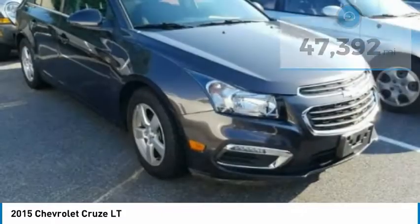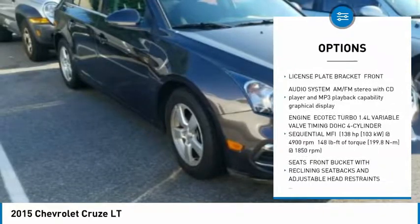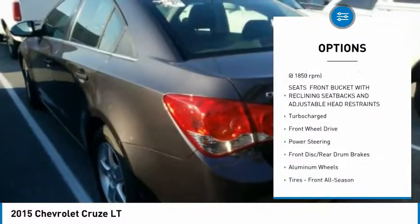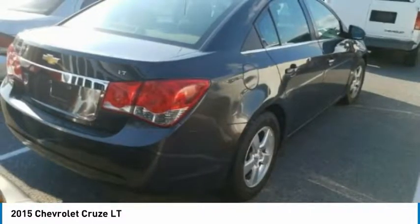Here are some of this vehicle's great options: steering wheel audio controls, stability control, traction control, anti-lock braking system, keyless entry, Bluetooth, power steering, adjustable steering wheel, driver airbag, and aluminum wheels.